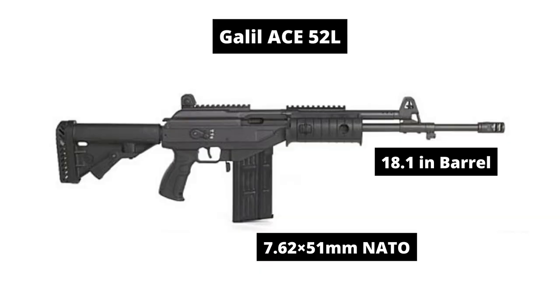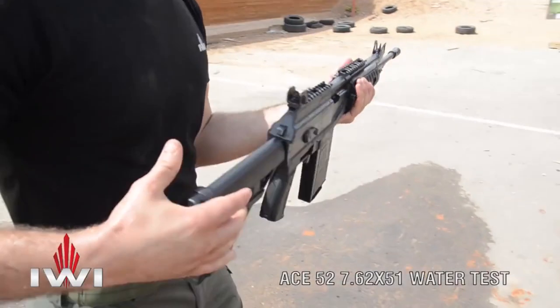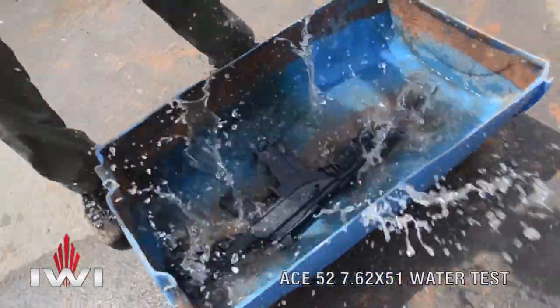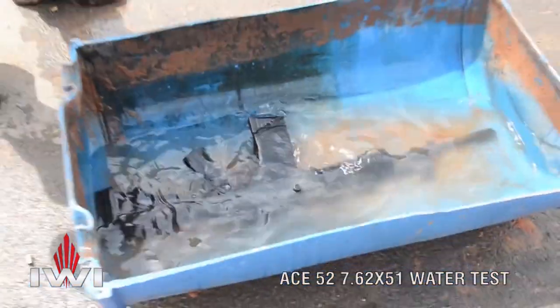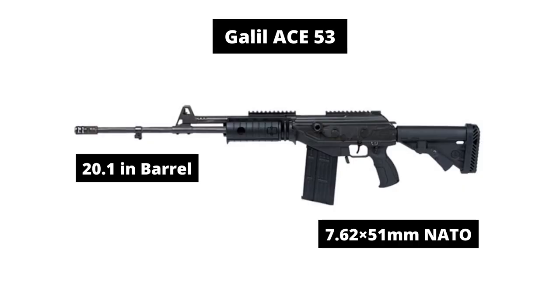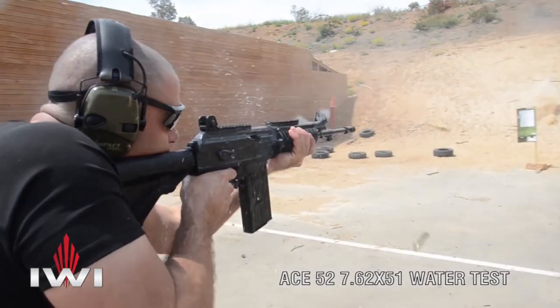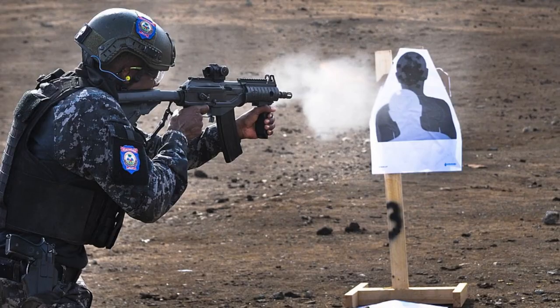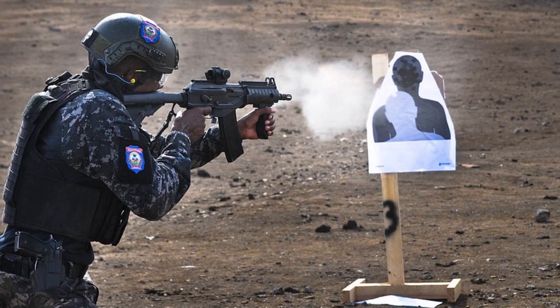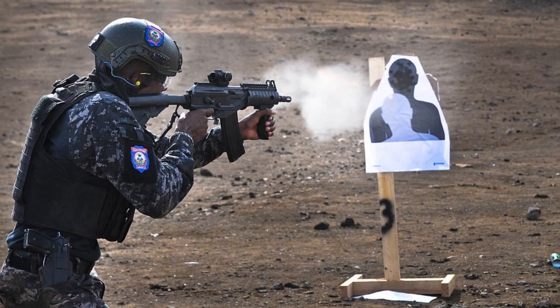The Ace 52 variant with an 18-inch barrel is a battle rifle. It fires the 7.62x51mm NATO cartridge and has an effective range of 800 meters. Ace 53 is a battle rifle and uses a 20-inch barrel. It fires the 7.62x51mm NATO cartridge and has an effective range of 800 meters.